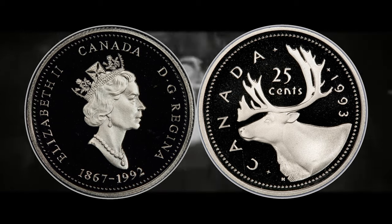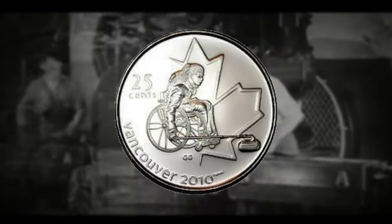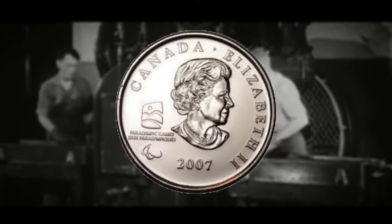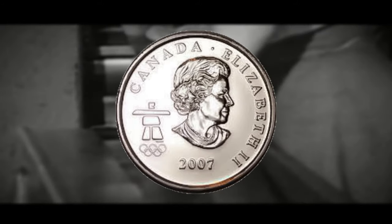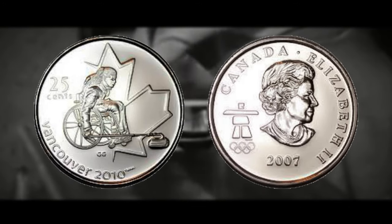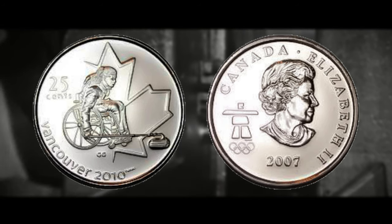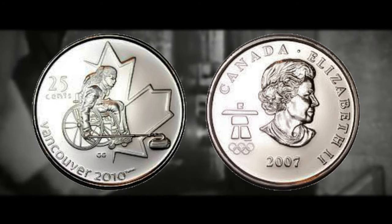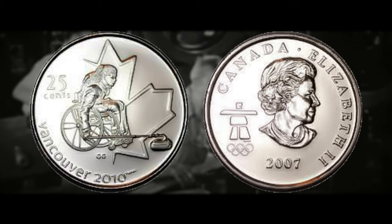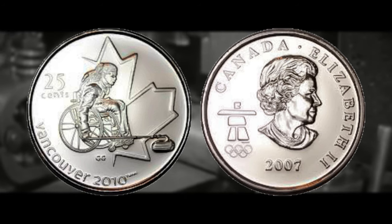One of the most famous examples of Canadian mule coins comes from the Canadian Paralympic series, where the wheelchair curling coin is muled with the obverse of regular Olympic issue quarters. Instead of having the Paralympic privy, the wheelchair curling coin will have the Olympic privy on the obverse. This unique combination of designs adds a level of intrigue and collectability. Even though the wheelchair curling mule is incredibly rare and worth decent money, we are here to discuss the 1993 mule.